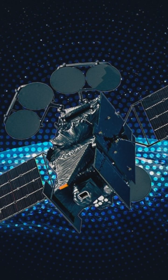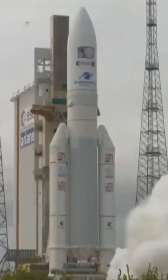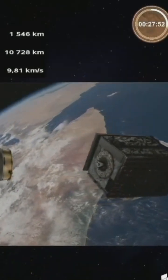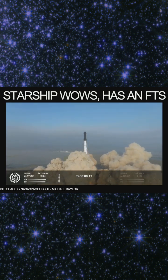We also got to talk about JUICE — Jupiter Icy Moons Explorer. They confirmed separation, and JUICE is now on its way to Jupiter. It's a very exciting mission.